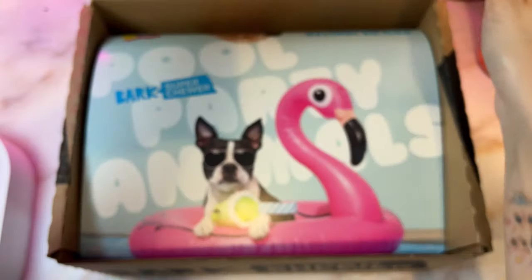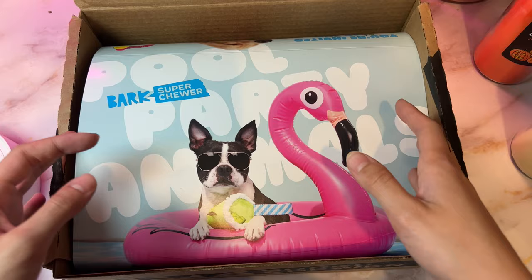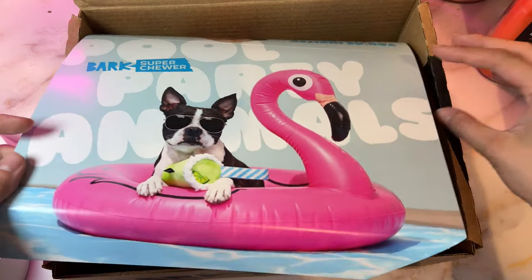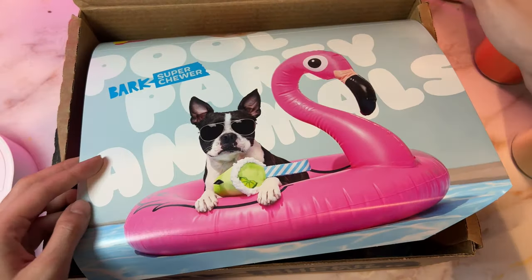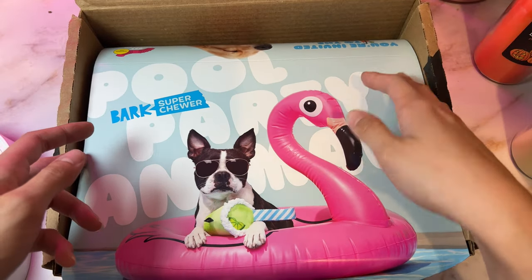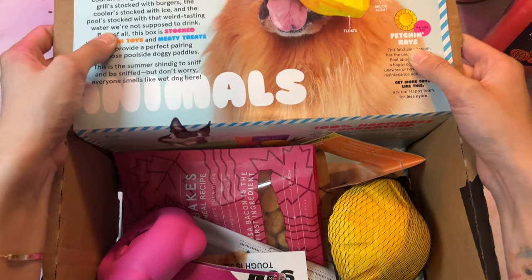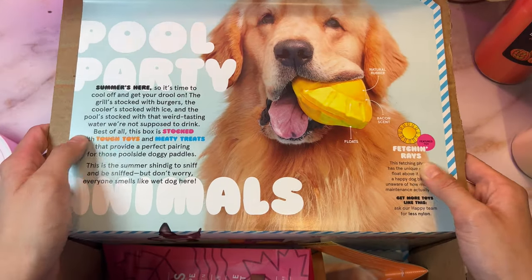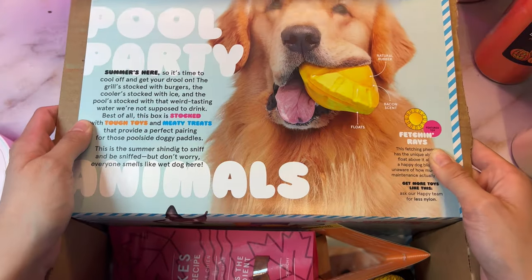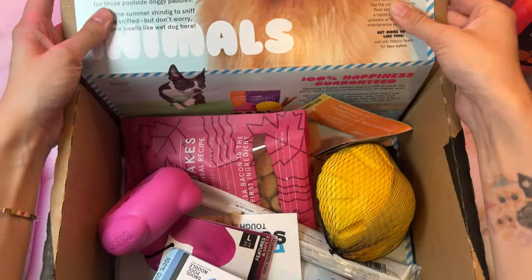Since we're talking about must-haves, I wanted to talk about BarkBox. If you don't know what BarkBox is, it's a monthly subscription with different treats, toys, chews, and all that good stuff. Every month has a different theme — this month is Pool Party. This box in particular is the Super Chewer box, made to be more durable for big dogs that like to chew.